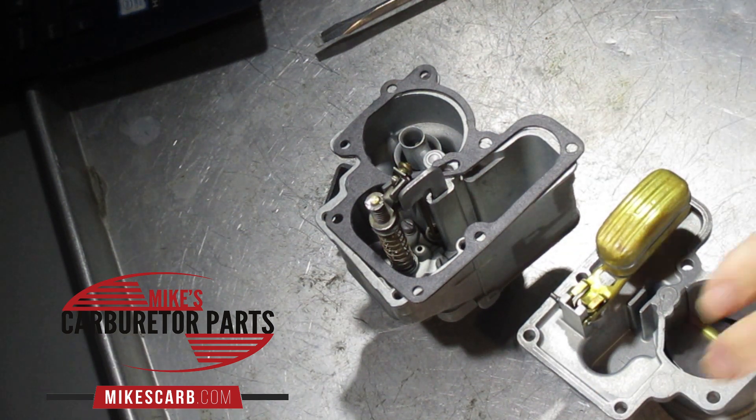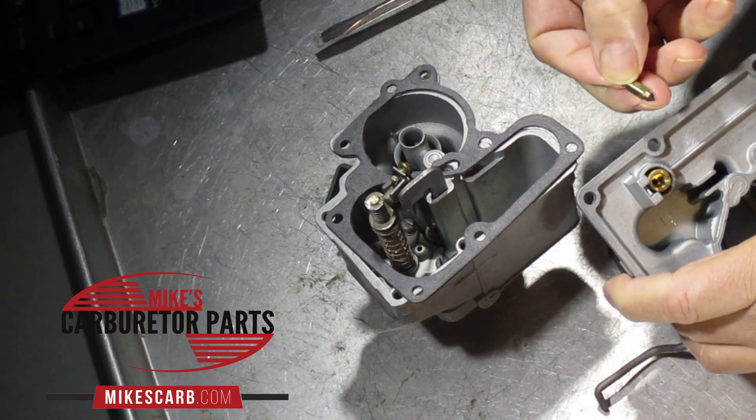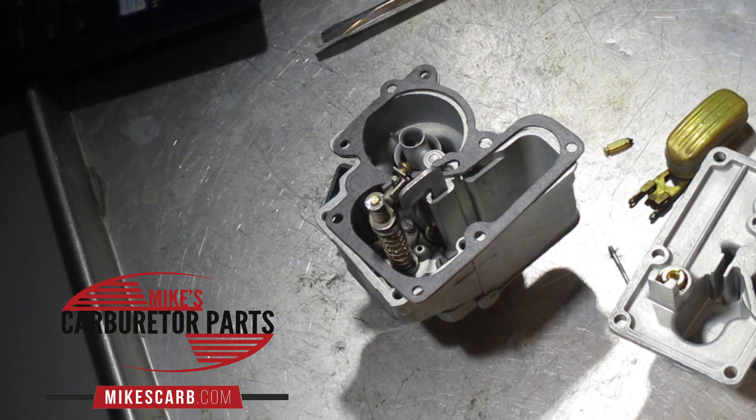The most common cause of flooding is dirt in the needle and seat. This is the needle, that's the seat — you get a little bit of dirt in there from the gas tank or wherever, and it's going to keep the needle open and cause flooding. Often you clean your carburetor, get it all rebuilt, put it back on the car, start the engine, and dirt from a dirty gas tank or fuel line rushes up into the carburetor. If your gas tank has been in use for many years, consider taking it off and giving it a good cleaning. Most rebuilds that are returned as defective are found to have dirt in the bottom of the float bowl.